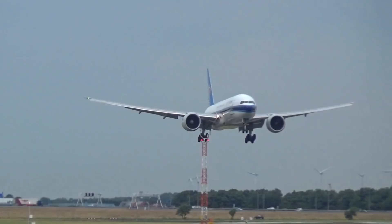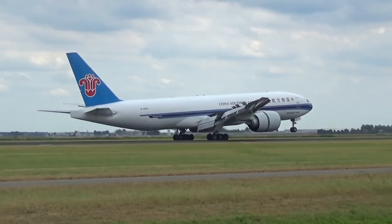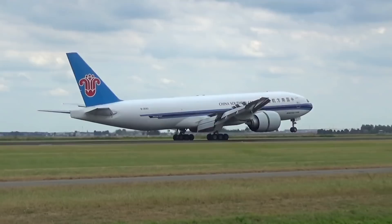Once it goes into service, the 777X will be capable of flying non-stop on ultra-long haul flights such as New York to Sydney and Sydney to London. As of today, Boeing has won around 340 orders and commitments for the aircraft from a wide range of airlines such as Emirates, Cathay Pacific, and Lufthansa, with its first delivery set to be in 2020.